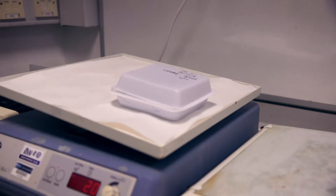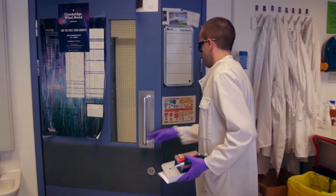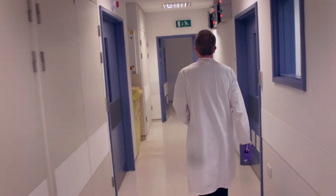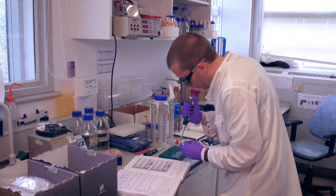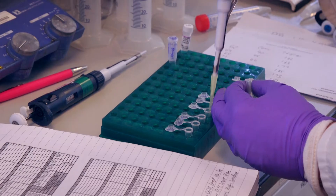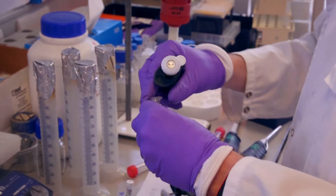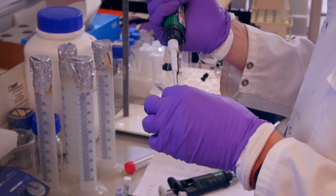Each laboratory has a principal investigator who is directly responsible for the research conducted. However, there is a freedom within the lab. It's really important to have what's called blue skies research — an opportunity to follow your instinct or your thoughts about a particular problem, because this often leads to new discoveries which themselves lead to new opportunities, maybe in application.